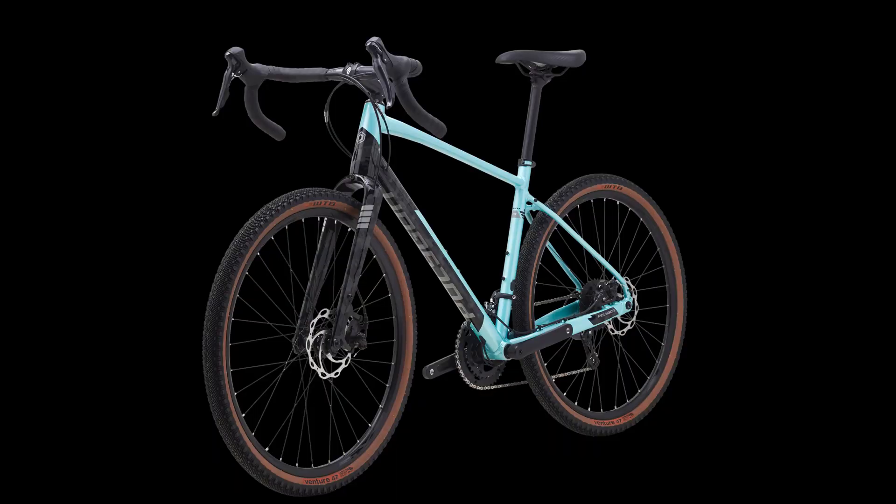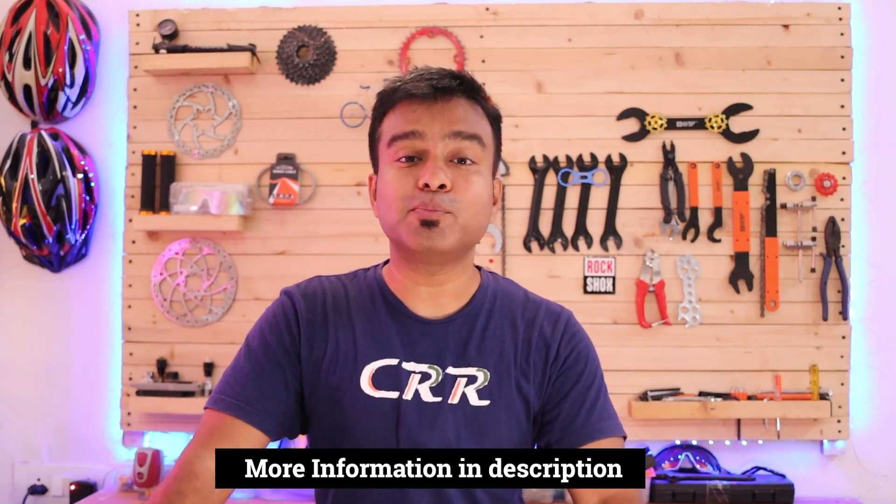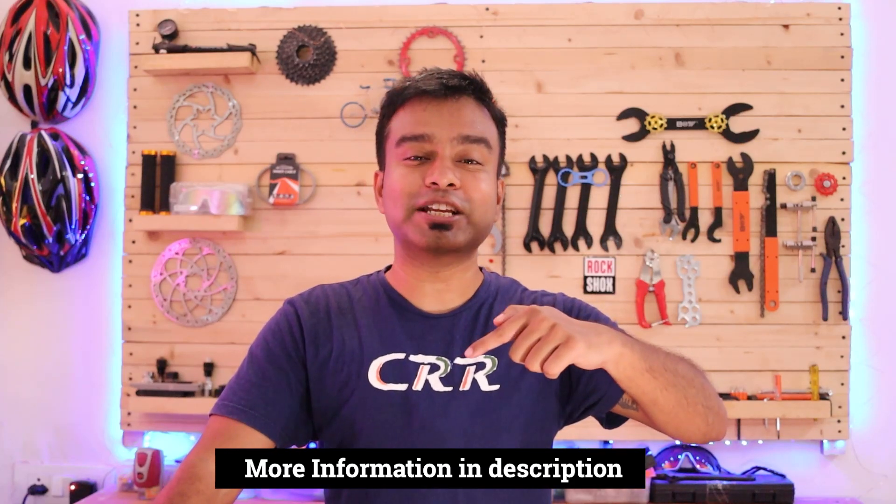Braking on the Polygon Bend R2 is provided by Tektro mechanical disc brakes. The wheelsets are double-walled alloy and the bike comes with 650B x 35C tires. More information and the link for this bike are available in the description.